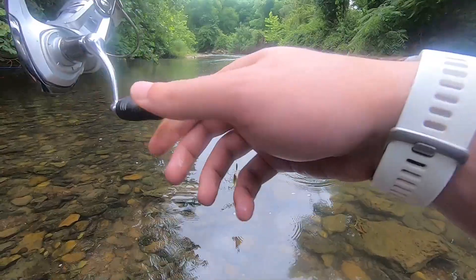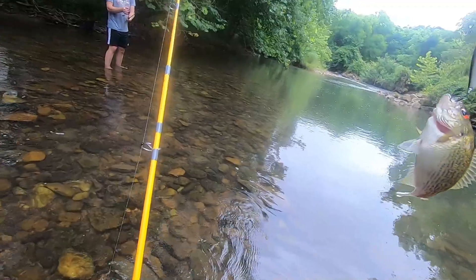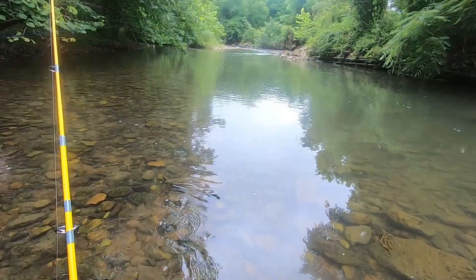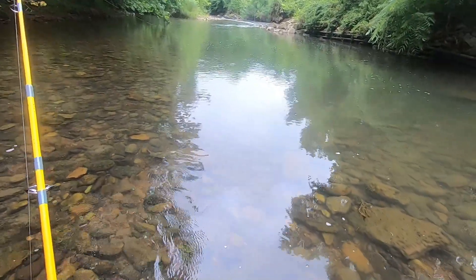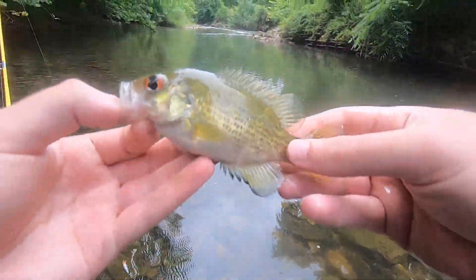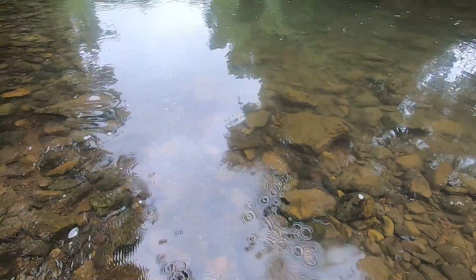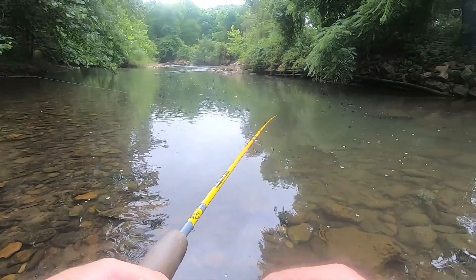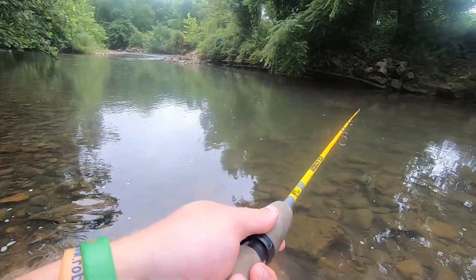Oh, tiny fish — baby rock bass, maybe four inches. I saw him come out for that, that was funny. You're a hungry guy, aren't you? Another little rock bass. I think it's just the rock bass hole right here — a bunch of rock bass and one trout.